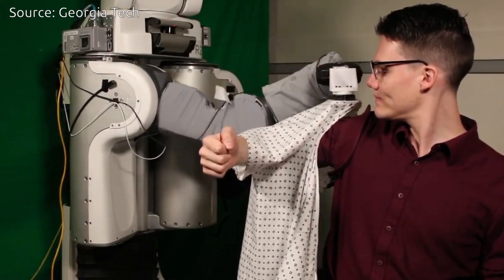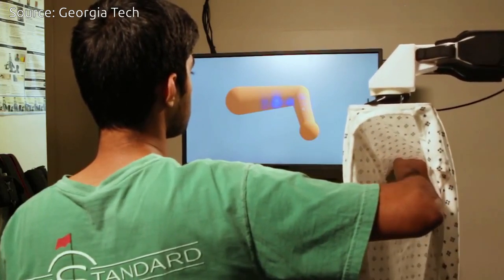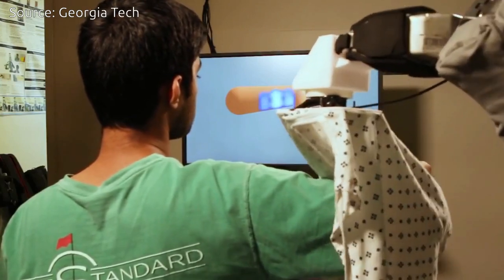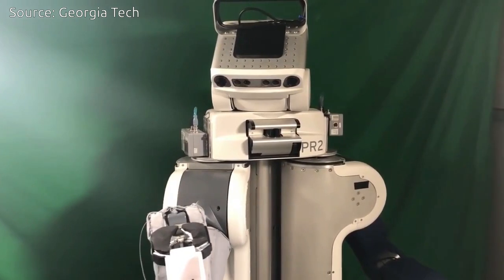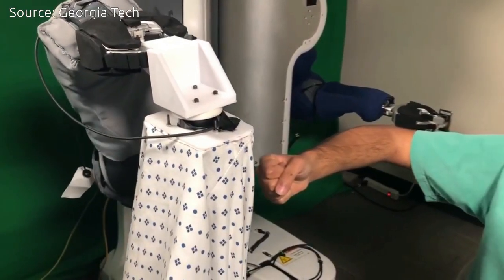From these examples, the PR2's neural network learned to estimate the forces applied to the human. In a sense, the simulations allowed the robot to learn what it feels like to be the human receiving assistance. The robot also learned to predict the consequences of moving the gown in different ways.